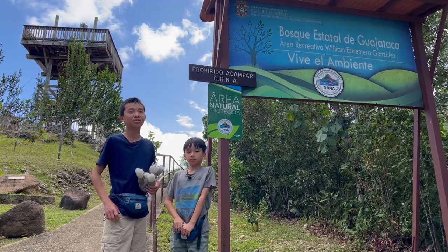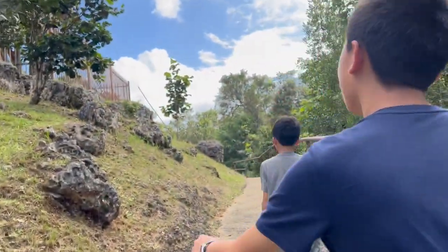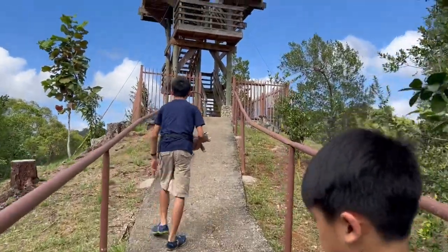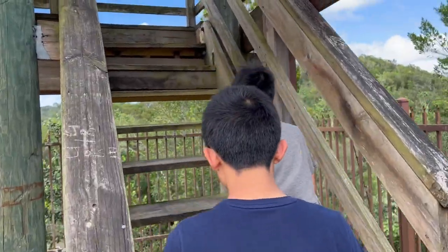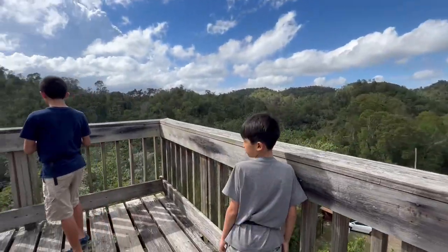Now we're at Guajataca Forest Reserve. There's a cool looking observation deck up there. We're on top of the observation deck — it's kind of shaky, so I don't know how safe this is, but there is a great view.